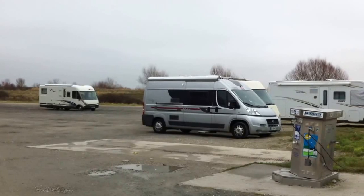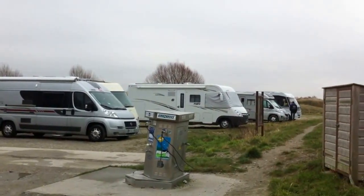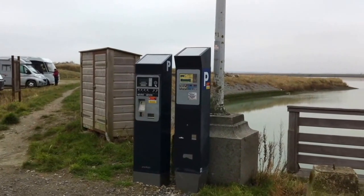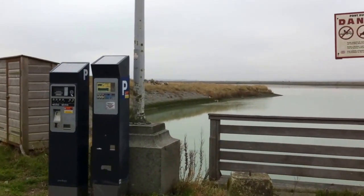The services are paid for and the aire itself requires a payment of 5 euros for 24 hours. There's a payment machine, as you can see in the picture. They're quite hot on payment here, so you do need to get yourself a ticket.